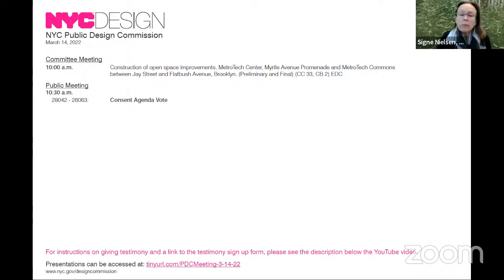Good morning everyone. My name is Sydney Nielsen, I'm President of the Public Design Commission. I will now begin the meeting with a roll call to confirm commissioner attendance. Ken Seth Armstead here, Lori Hawkinson here, Karen Keel here, Manuel Miranda here, Susan Morgenthal here, Ethel Sheffer here, Meryl Tish here, Mary Valverde here.